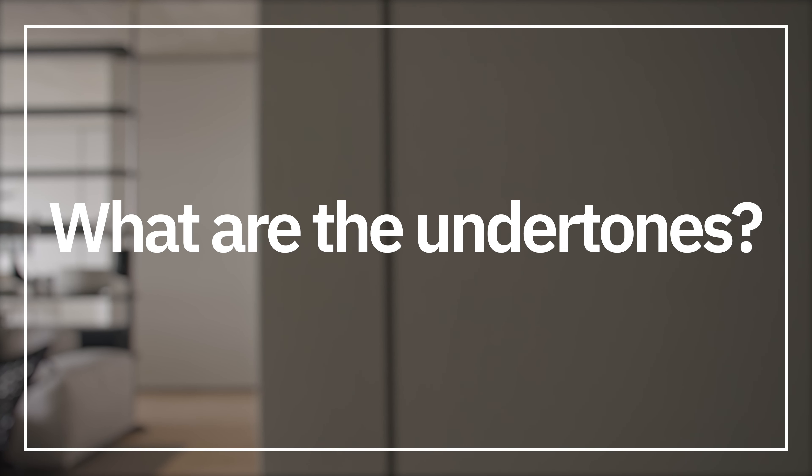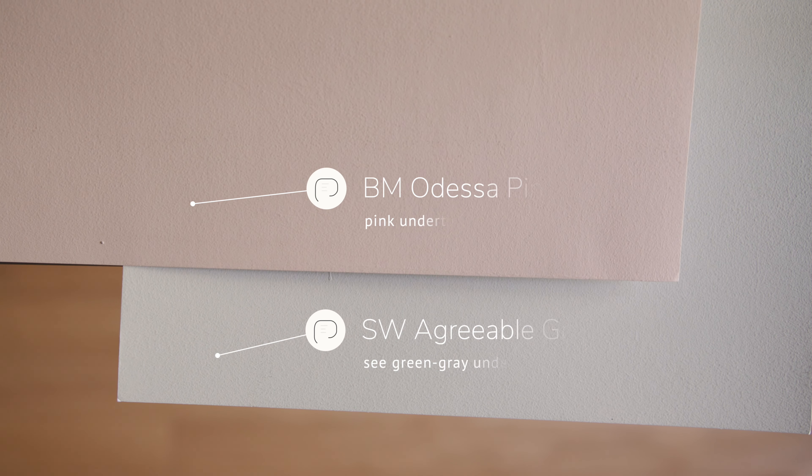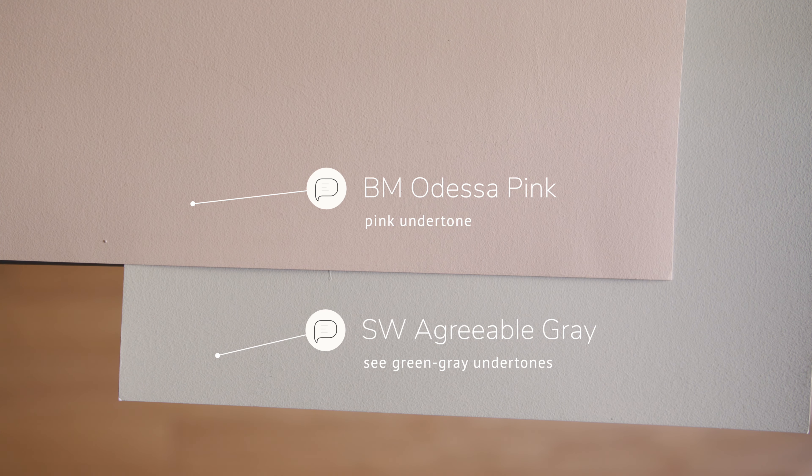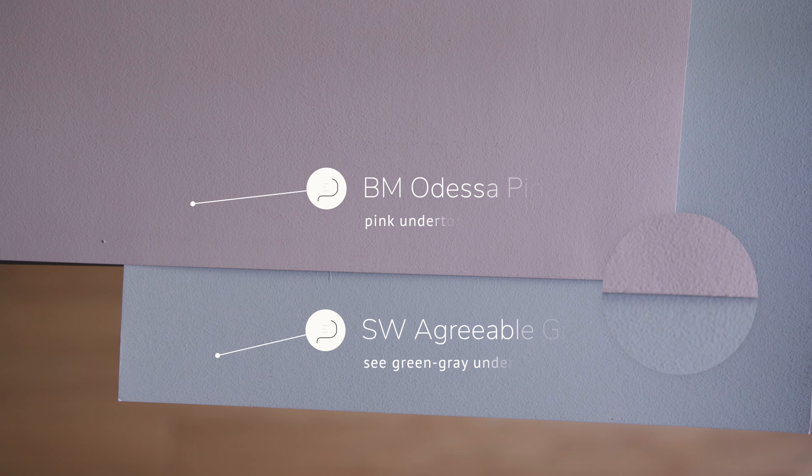The first thing you need to know about Sherwin-Williams Agreeable Gray is that it's a warm gray, and all warm grays have a green-gray undertone. Watch what happens when I compare this with Benjamin Moore Marblehead Gold, which is considered a yellow. When you compare it with Sherwin-Williams Agreeable Gray, you can instantly see the gray undertones in Agreeable Gray. Now watch what happens when I compare it with Benjamin Moore Odessa Pink, which is considered a pink. When you compare Odessa Pink with Agreeable Gray, you can instantly see the green undertones — and this is what makes this paint color a warm gray.